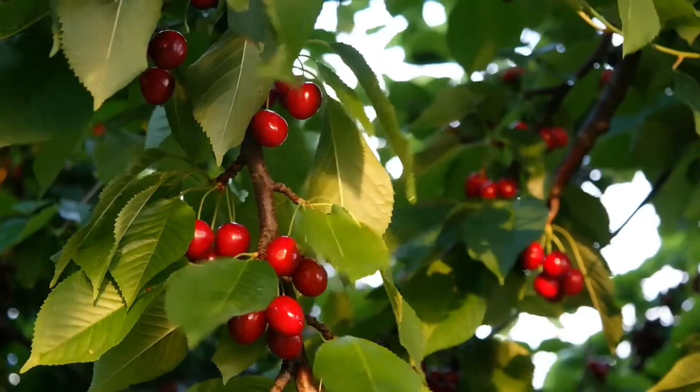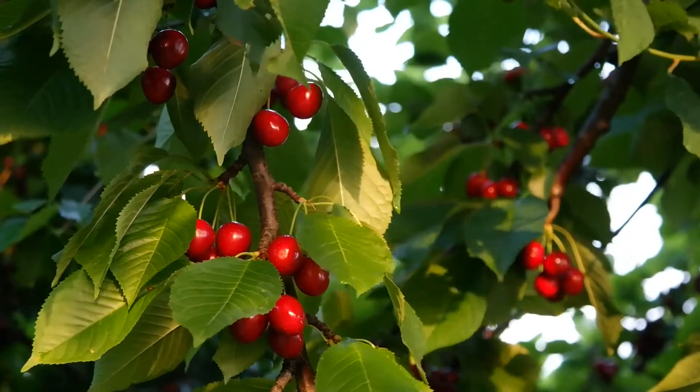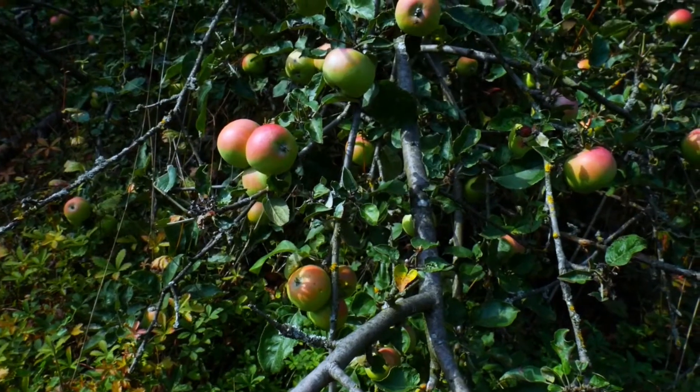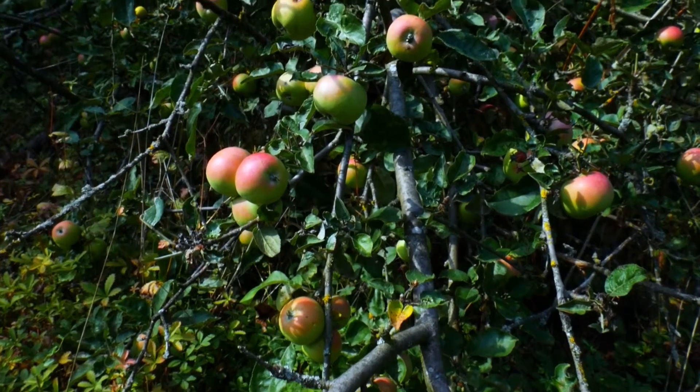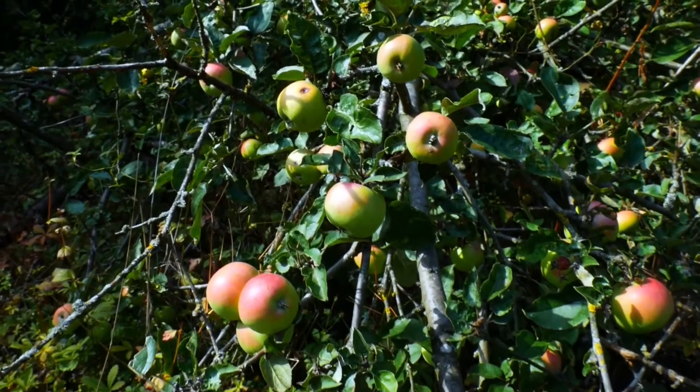If you love to eat delicious fruits and nuts, then Pomology may allure you. This branch of horticulture involves the production and cultivation of fruit and nut crops. Whether it is an orange tree in the garden or a complete orchard, Pomology includes everything from fruits, berries, and a wide variety of nuts.